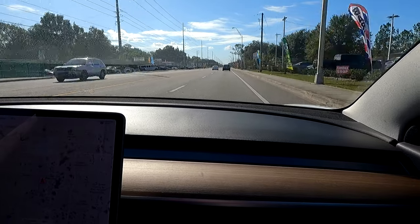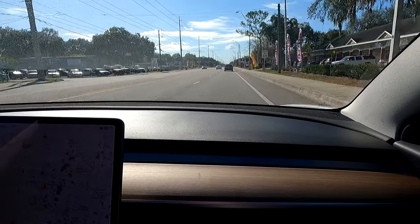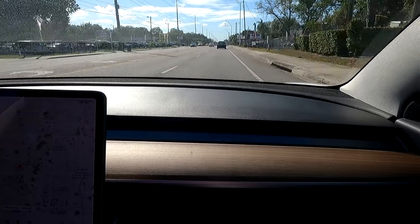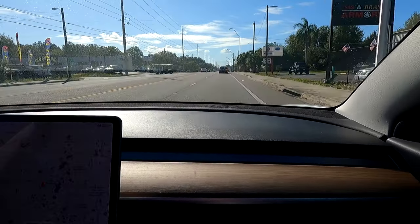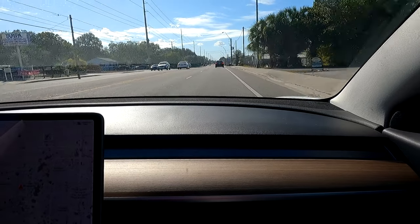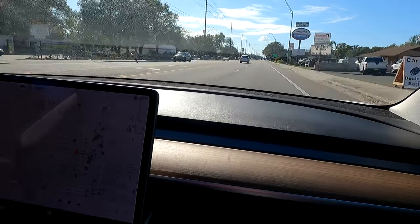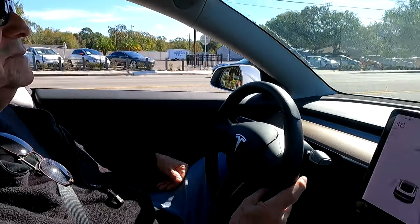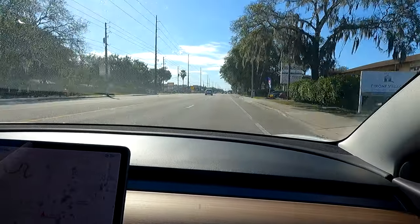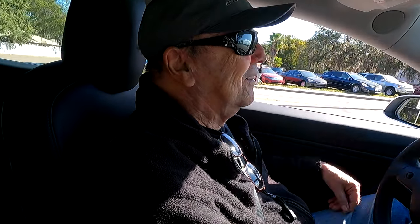No lack of performance there. That thing will push you right back in the seat — it hits the headrest. You better have your head on the headrest when you give it a performance run. 70 miles an hour comes up real quick. I got to get on the brakes — I don't want to get myself a ticket. That was 70 miles an hour, that quick. Holy crap.